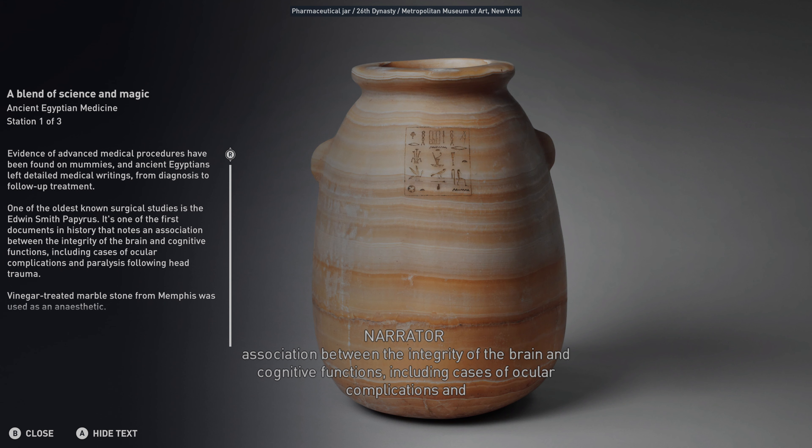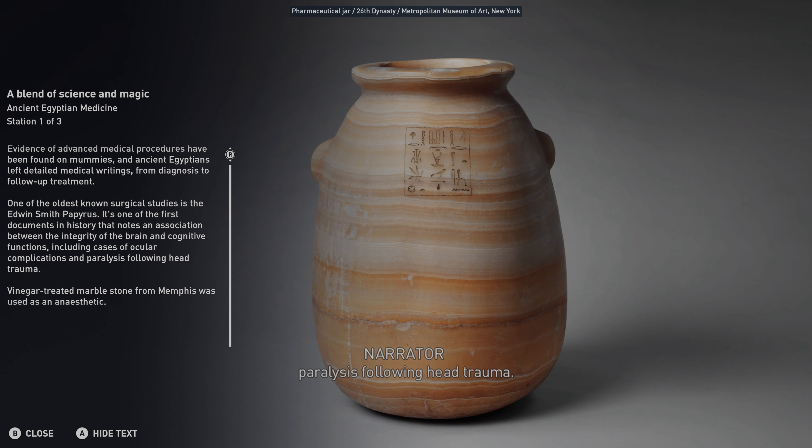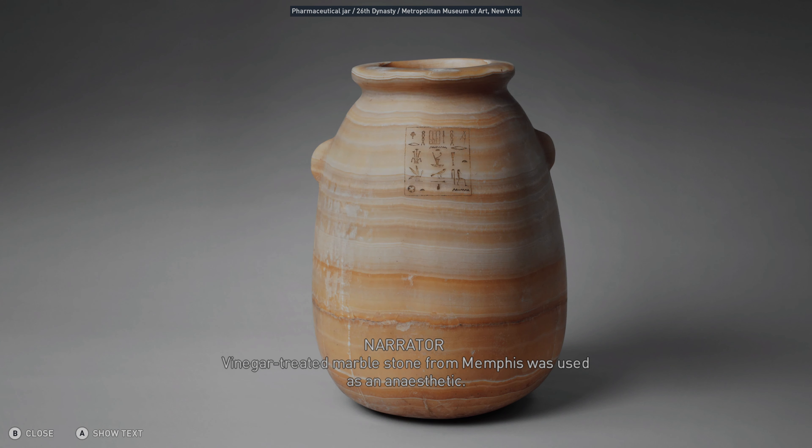The papyrus includes cases of ocular complications and paralysis following head trauma. Vinegar-treated marble stone from Memphis was used as an anesthetic.